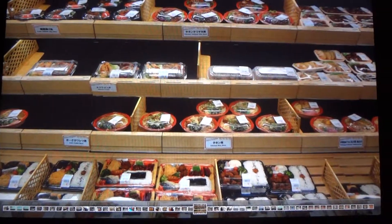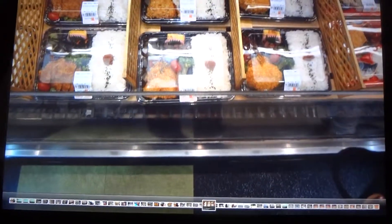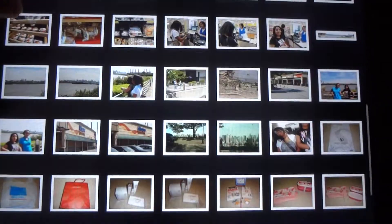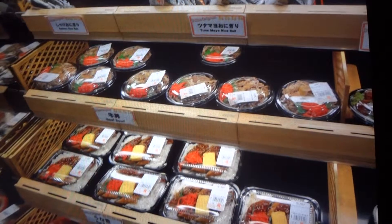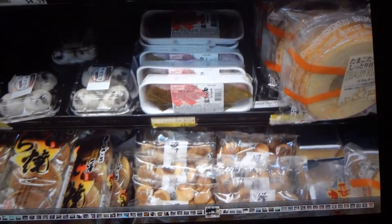Here are some pictures inside of Mitsuwa — some pre-made bentos and some sweets.